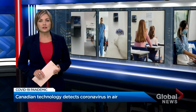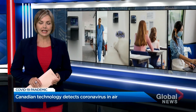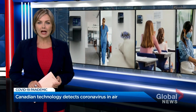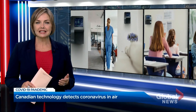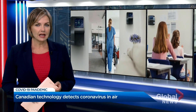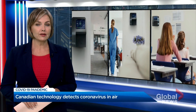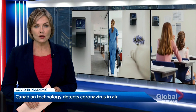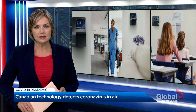A company in southwestern Ontario claims to have developed game-changing technology in the fight against COVID-19. It's designed a wall-mounted device that looks similar to a carbon monoxide detector that scans the air for COVID-19 particles. The devices aren't in use yet — they're still in the testing phase and they're not cheap, costing about $12,000 each. Jeff Semple explains how they work and how they could one day be put to use.